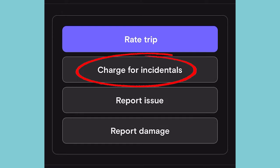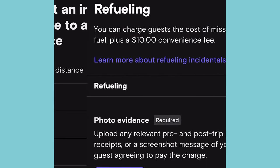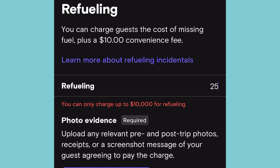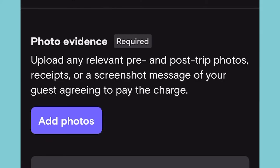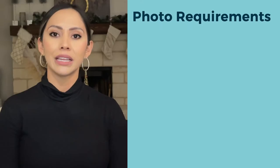On the Turo app, click on charge for incidentals, then refueling. Enter in the total cost of the gas. Turo will automatically add a $10 convenience fee. Add all the relevant pre and post-trip photos.